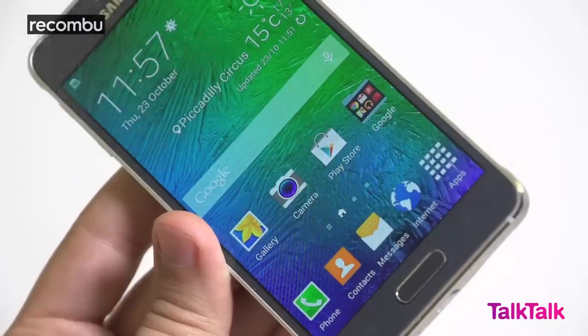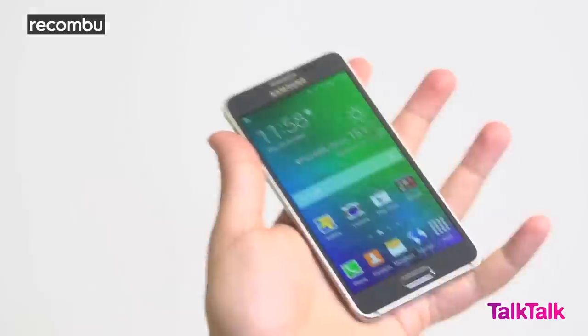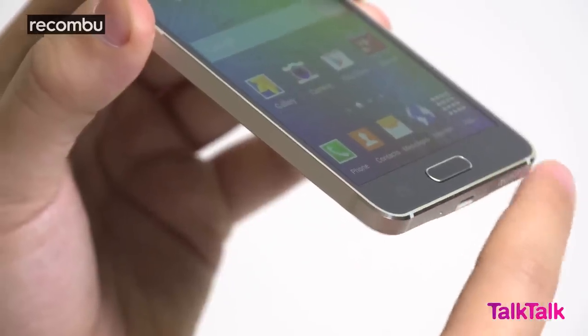Despite sporting the same size display as Apple's iPhone 6, the Alpha's bodywork gives it smaller proportions all round, not to mention it feels impeccably light at just 115 grams. The metal bodywork takes the feel of this Samsung upper gear, above the likes of even the S5.